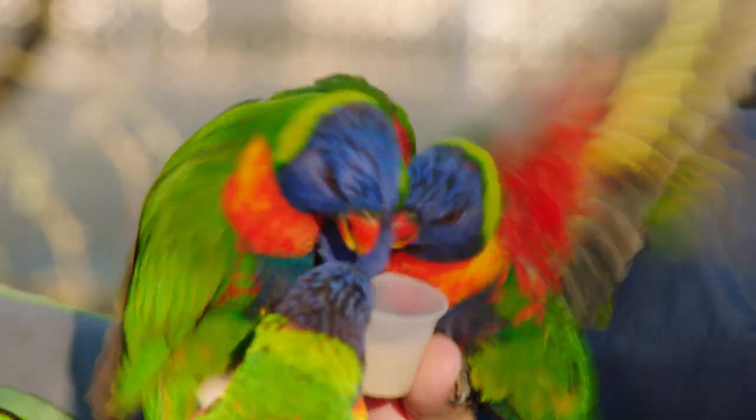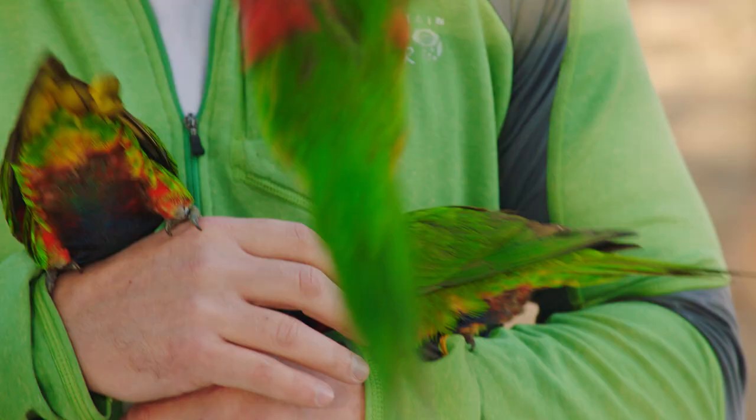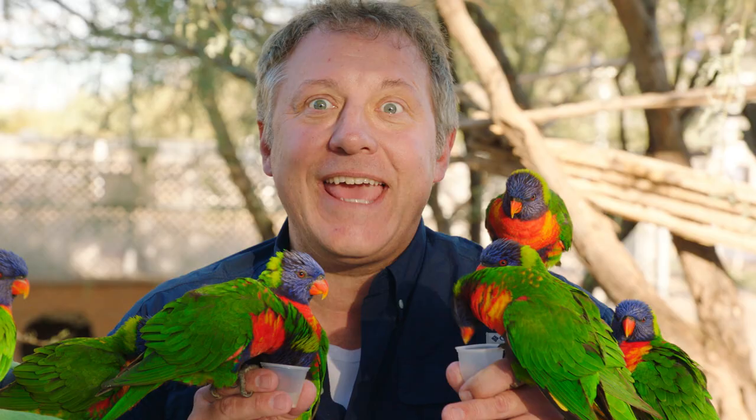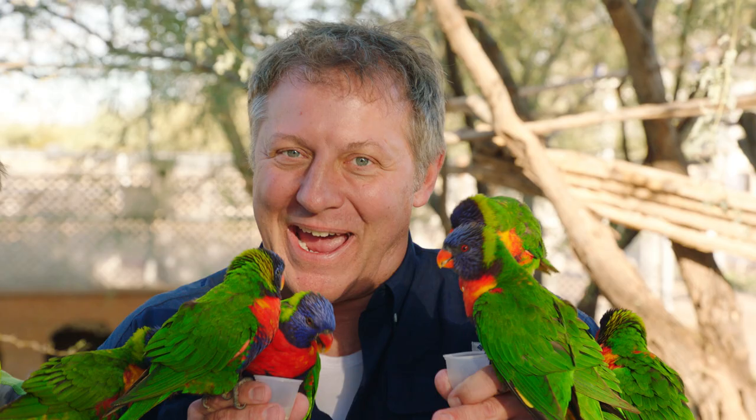They're going totally crazy! They can't get enough of it! Chris, you've got something colorful in your hair. Hidden inside the beak of the lorikeet is a really cool creature power.